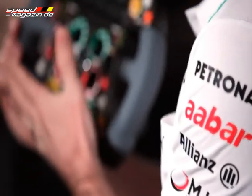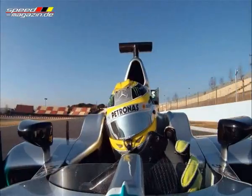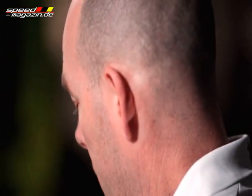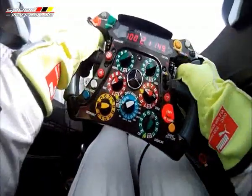Amongst this multitude of systems, we have, for example, the radio. The driver will use this button to communicate back to the pits for all his instructions on fuel economy, race pace, and where he is at any given time. He also has a pit lane speed limiter — this limits his speed to 100 km/h in the pit lane, which is very important for the safety of all the pit crews.